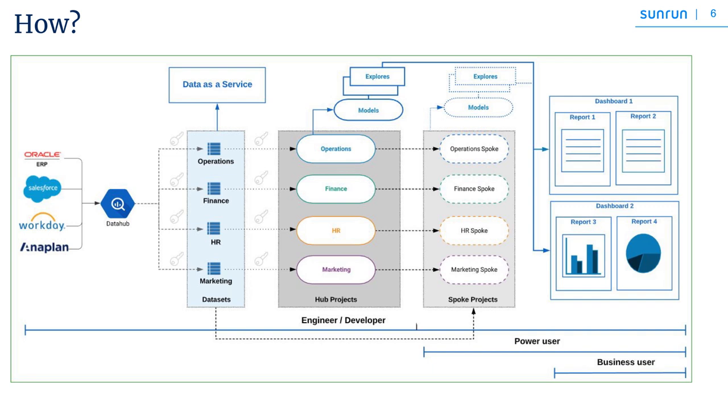Moving further, these data sets are exposed as departmental data. The reason for that is all of the data consumption from BigQuery is happening through this layer. We've layered all the security as part of this departmental data. All data consumption happens through these data sets — whether going into Looker or going out as external data consumption.